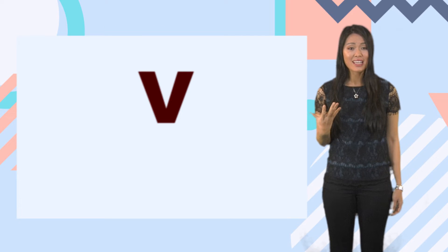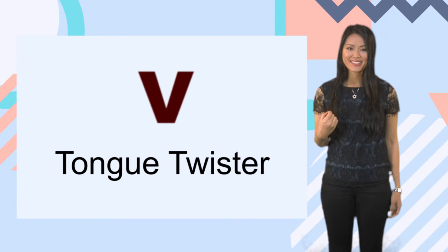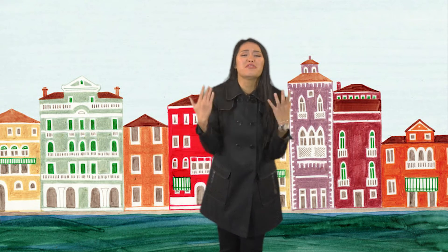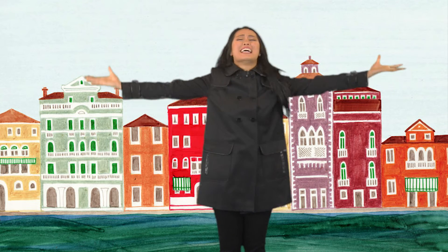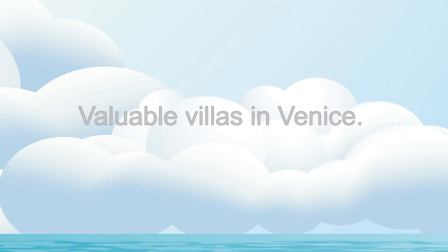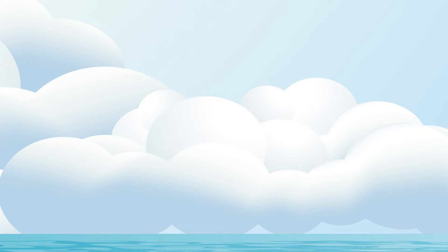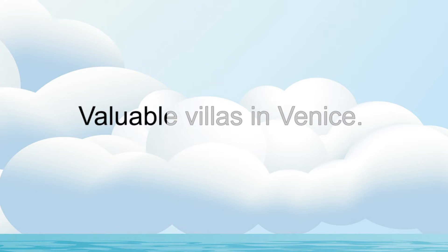To practice V, let's practice the following tongue twister: Valuable vibrant villas in Venice. Repeat after me — Valuable villas in Venice. Valuable villas in Venice. Now let's say it twice: Valuable villas in Venice, valuable villas in Venice.